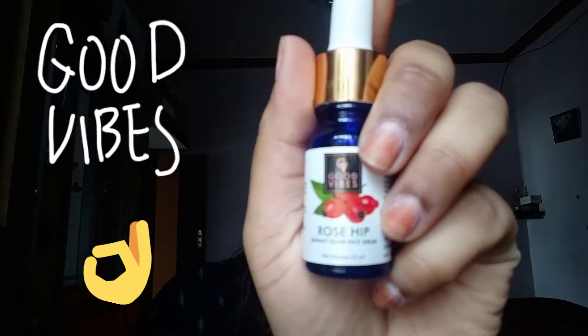Next I have used Good Vibes jasmine hydrating face mist. It gives you a soothing, calming effect on your skin and can also act as a toner. I apply it daily and it gives me a really soothing effect.